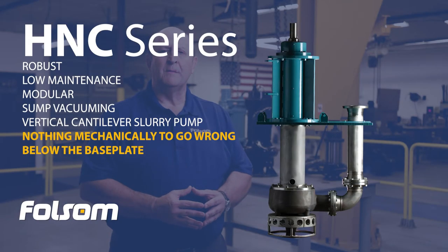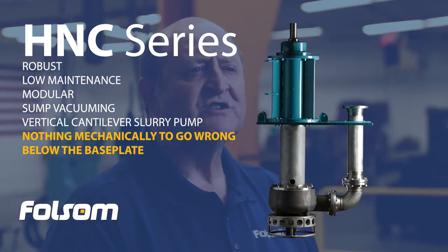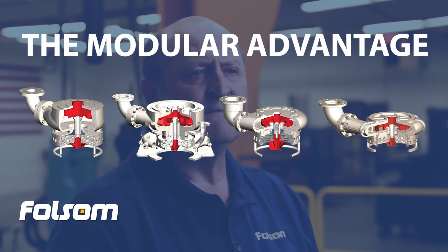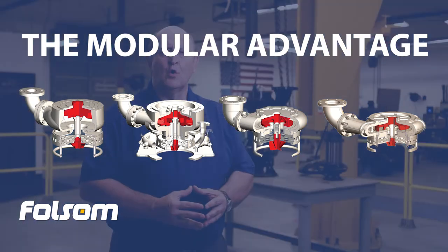The Heavy Toyo sump pump is a true cantilever design, which means there's nothing mechanical to go wrong below the base plate. Designed with large diameter shafts that can be more than double the competition, these pumps are built to perform in tough environments. All this coupled with the ability to choose from a number of precision wet ends makes this a perfect pump choice.